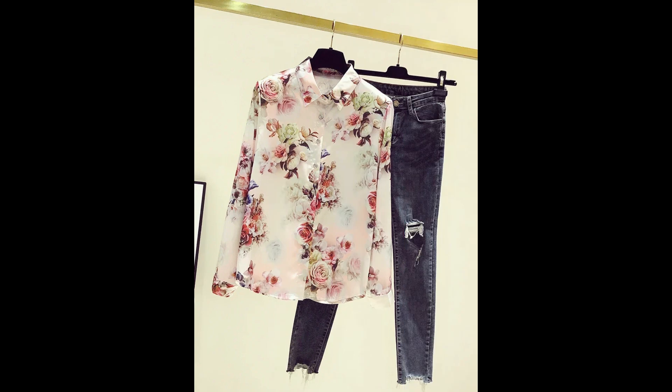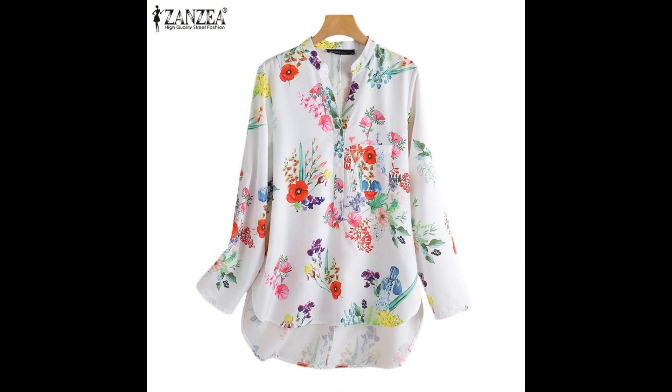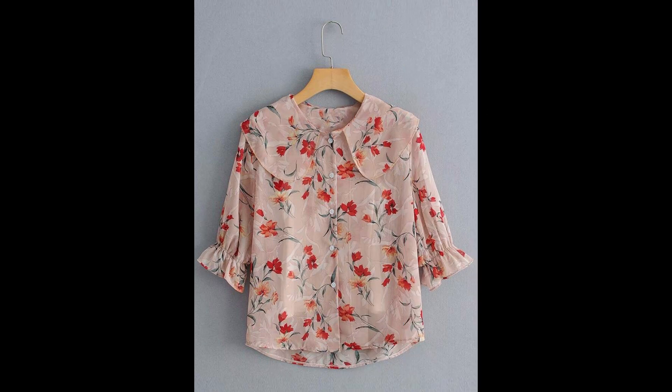If you love to wear chiffon fabric, if you love to wear floral print style shirt designs and top designs, this video is absolutely going to be very helpful and useful for you. You will get 50 plus design ideas of floral print shirt designs in this video — different colors, different styles, different designs, amazing color combinations and amazing stitching ideas of shirts.